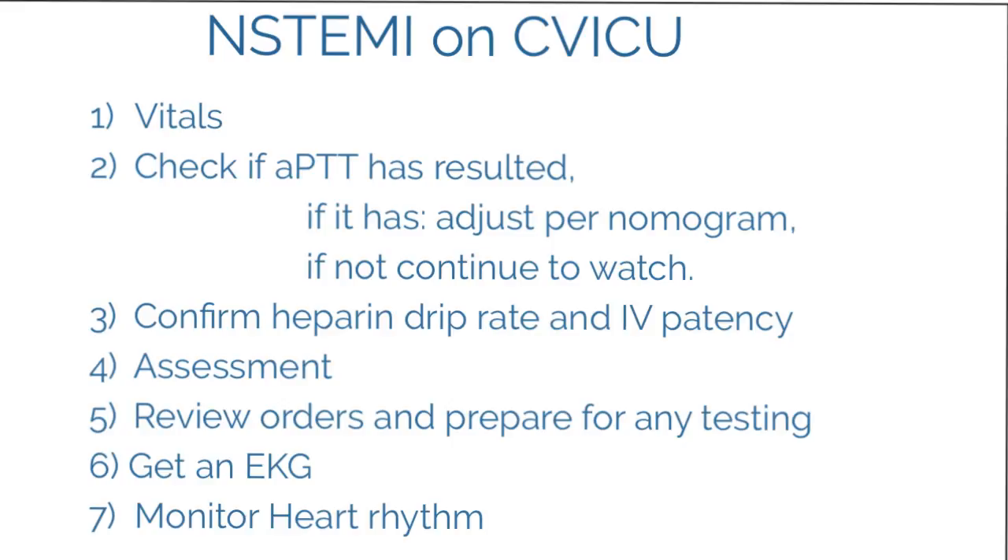Now switching to the ICU nurse receiving this patient. The first thing is to check a set of vitals to get a baseline for when you first see that patient. I would also check whether the APTT has resulted, because if it has, you want to adjust the heparin drip as timely as possible — from the time the coags were drawn in the ER through transport and transfer, if the result is back, adjust the nomogram.